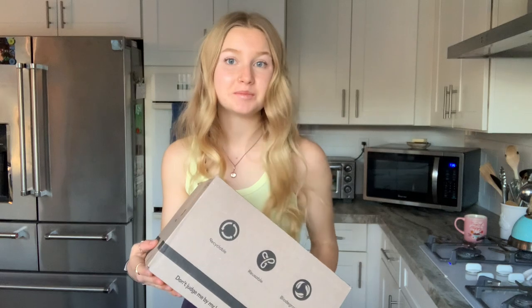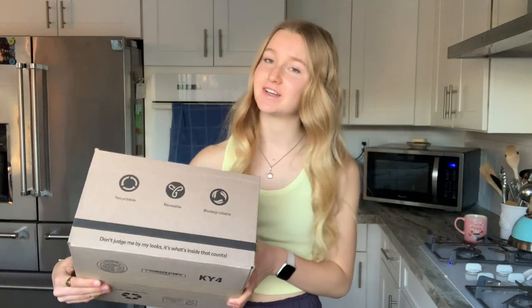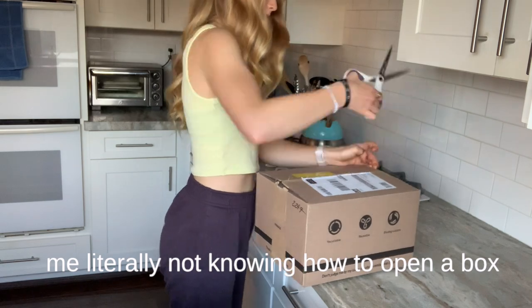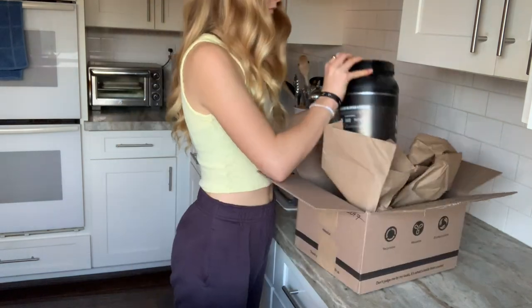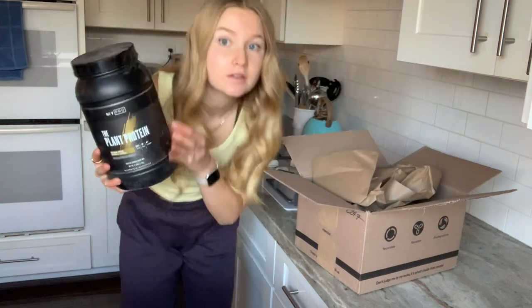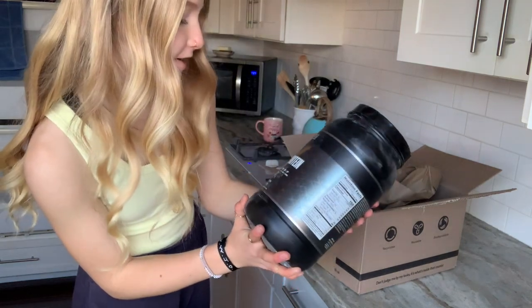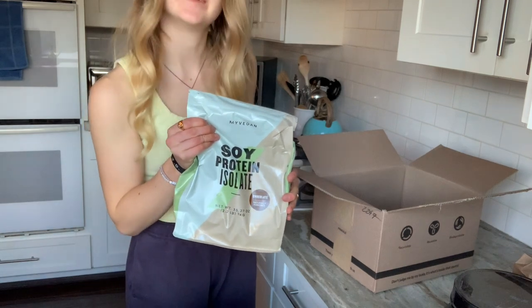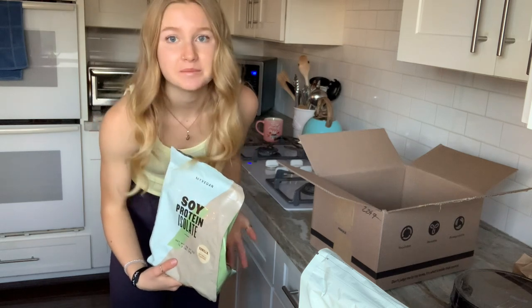We got our protein powder unboxing. This came a few days ago and the activewear still hasn't come, so we'll see about that. This is like a lot bigger than I was expecting — bigger than my head. I got the banana bread flavor. So we're going to try this out. I also got the soy protein isolate in chocolate flavor, because I got the vanilla before and it's pretty good — not amazing, but I can use it in a lot of stuff.